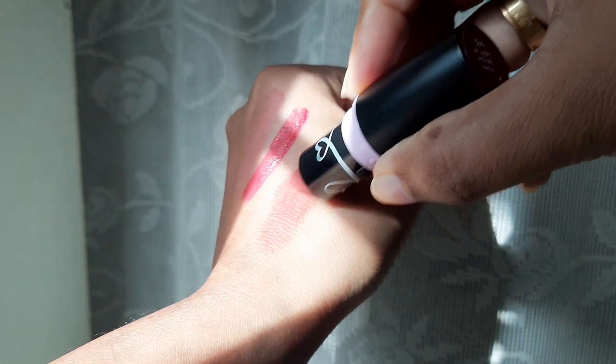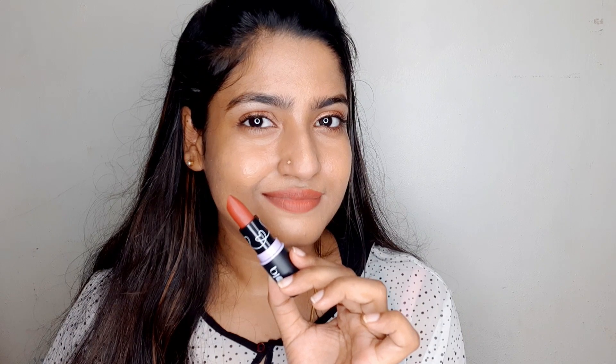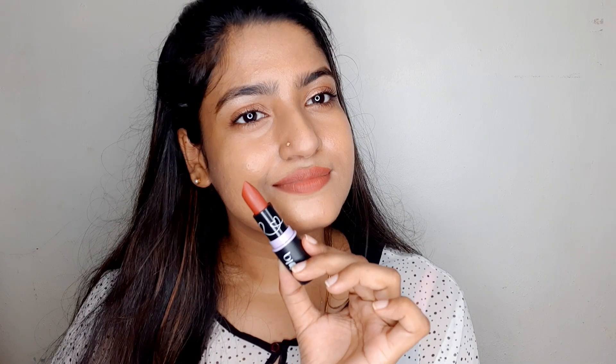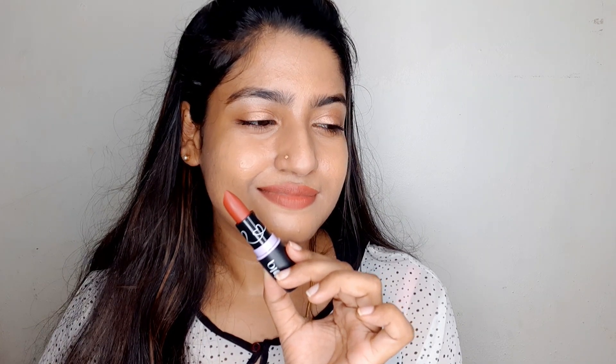This is a nice shade with a peach tone and an orange tint. It has a creamy texture — it is not matte. But it is a high price.